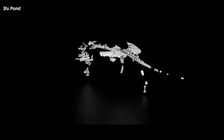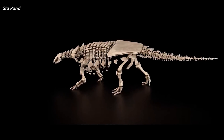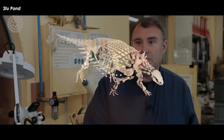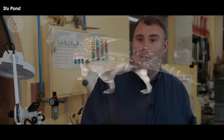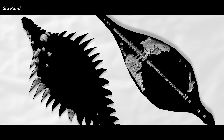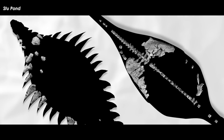They decided to name the animal Vectipelta barretti. Vectipelta is derived from the Roman name for the Isle of Wight, Vectis, and pelta, meaning shield in Latin, referring to the characteristic dermal armor. Barretti is in honor of Professor Paul Barrett, in recognition of his major and ongoing contributions to dinosaurian vertebrate paleontology. All told, the specimen totals a partial skeleton containing neck, back, hip, and tail vertebrae, a fragmentary pelvic girdle and limb elements, and numerous osteoderms.